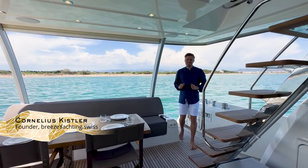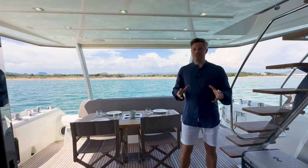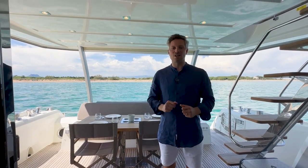Welcome on board this Prestige 680. In this video I will show you a full walkthrough tour. I will explain why the saloon here is different than on any other 680 on the market, and at the end of the video you will have a demonstration on how the Volvo Penta dynamic positioning system holds the boat straight at the touch of a button.